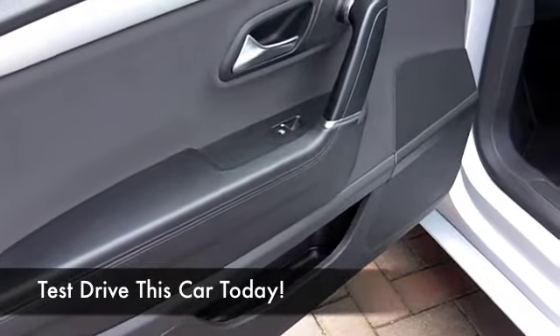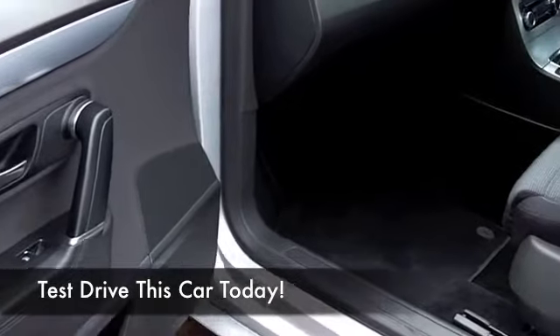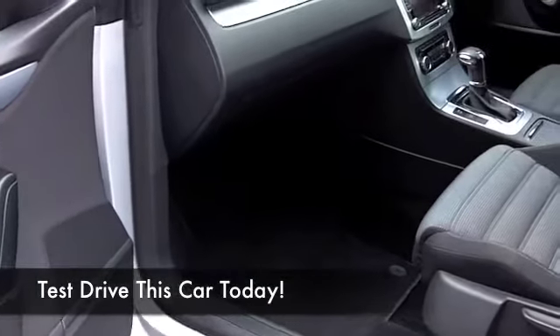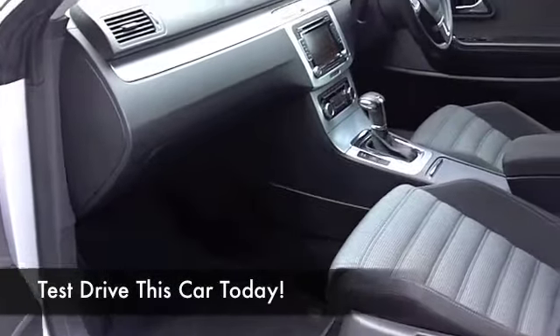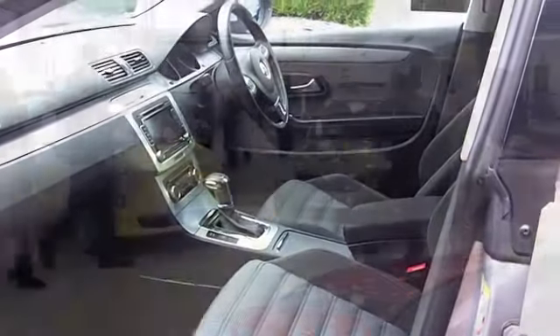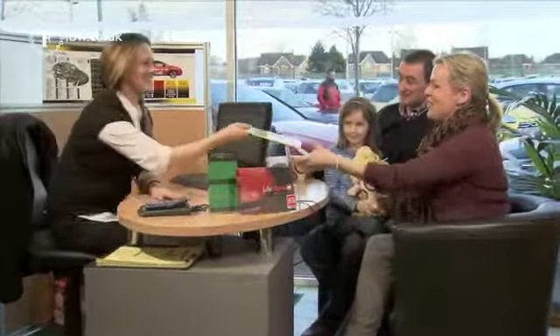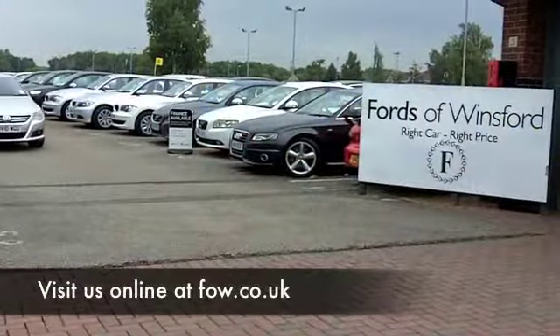50 years on, and Fords of Winsford is still the Northwest's largest used car supermarket. Come and find out for yourself and have a test drive of this car — maybe it's the one you'll want to take home. If you want to part-exchange your existing car, or if you'd like us to arrange finance, no problem. Come and discover this great car for yourself at Fords of Winsford.